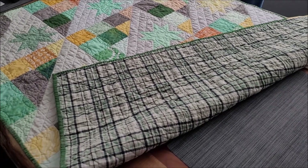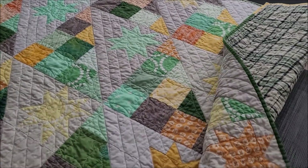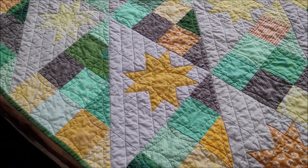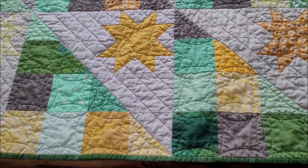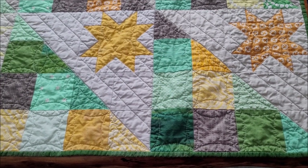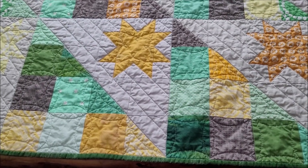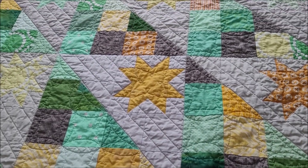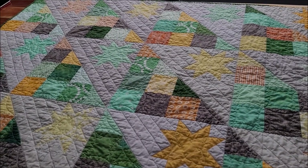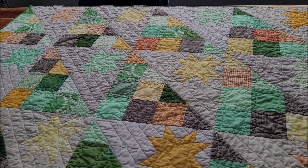I don't remember the name of the pattern, but I'll try and link it. It's been a kind of weird month — January was kind of a weird month. I had a lot of days where I had no interest in doing sewing, which I find often happens. I don't know, there's that like post-Christmas blahs, or maybe just the winter's-gone-on-too-long blahs.